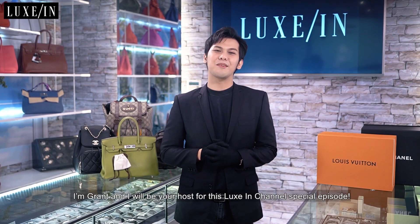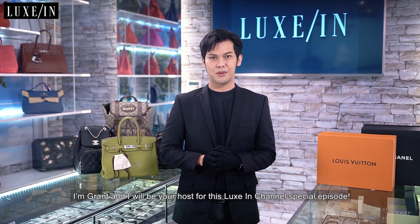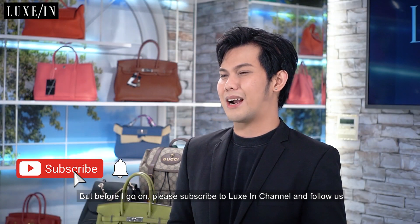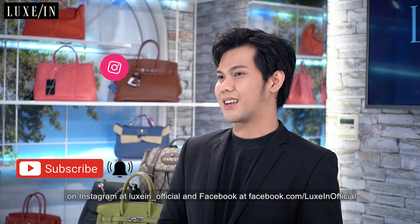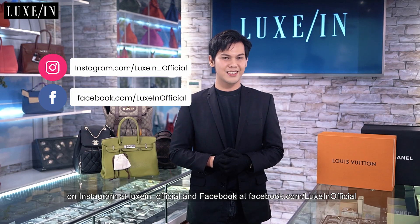Hi everyone! A Luxurious Day! I'm Grant and I will be your host for this Luxin Channel special episode. But before I go on, please subscribe to Luxin Channel and follow us on Instagram at Luxin underscore official and Facebook at facebook.com slash Luxin Official.